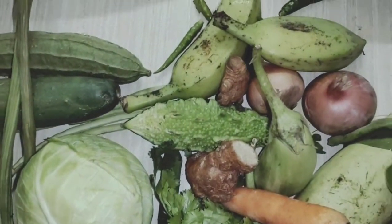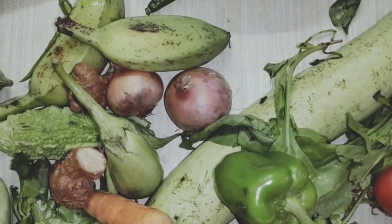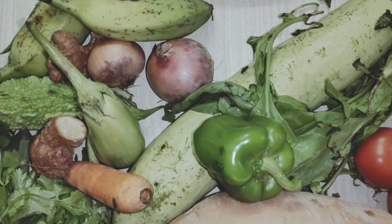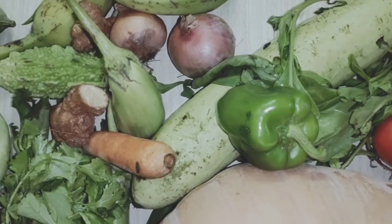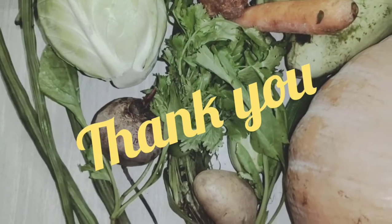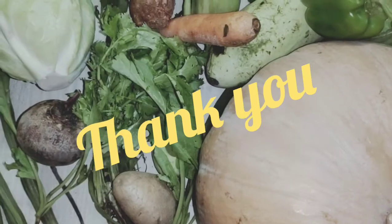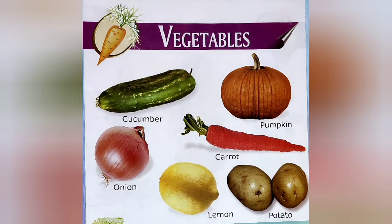Once again, I am showing you all the vegetables. These are very good for our health. Every day you have to take these in your diet — leafy vegetables and all these. Thank you, children. We will meet in the next class with a new topic. Until then, take care. Bye bye, children. I will give you the remaining vegetable names — you have to write and learn. Bye bye.